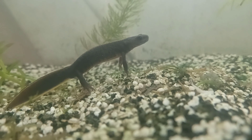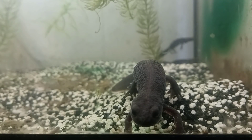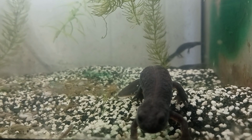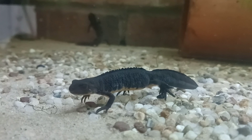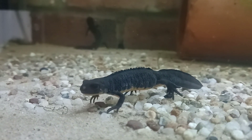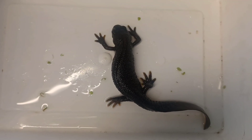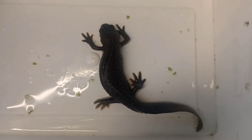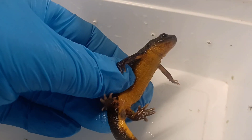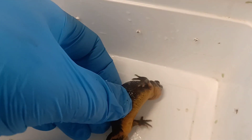Another colour morph known in the Italian crested newt is the melanoid. Melanoids have plain dark colouration to their skin and a dark glazy look to their eyes. Melanoids are also known to occur in the southern crested newt, Triturus carolinii, as we see in this young male. Melanoids lack the yellow or orange colouration that normally occurs and have an abundance of melanin in its place. Perhaps the most unusual feature of the melanoid is its completely patternless underside.